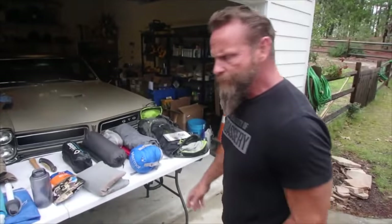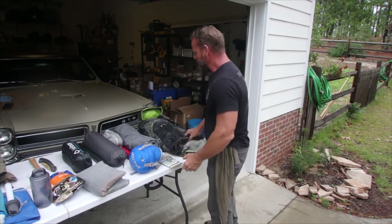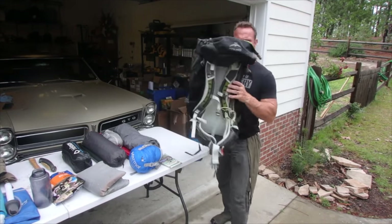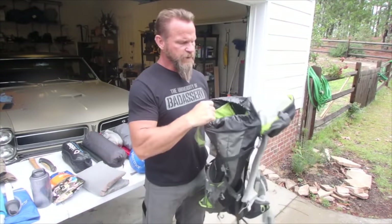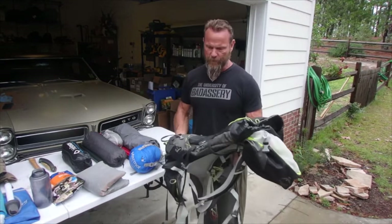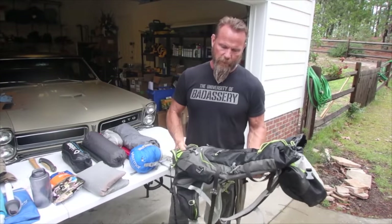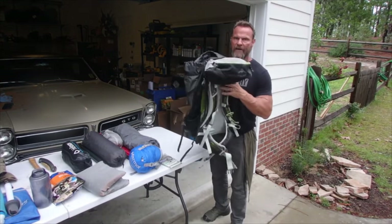Just give you a couple ideas. So of course we've got to have a pack. I love this Osprey — it's a Stratus 36. It's good for between one and five days, depending on how you pack and how savvy you are, because it doesn't have a lot of room. When in doubt, get something a little bigger than the 36, but this works well for me and it rides awesome.